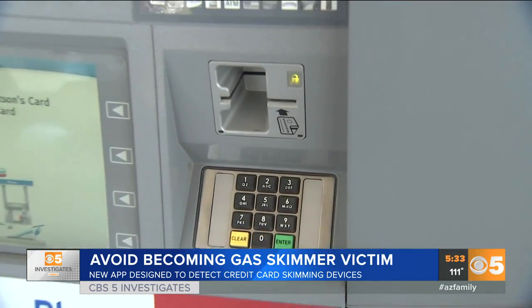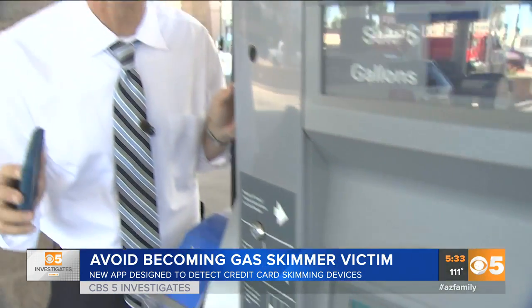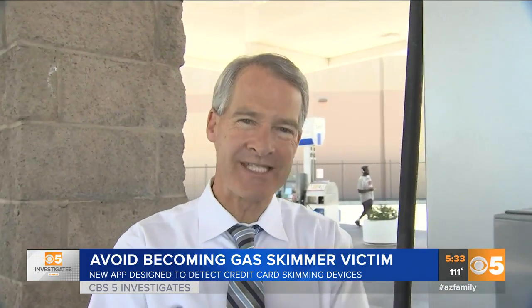Our tech expert tells us the app to detect credit card skimmers is not 100% guaranteed, so you still need to take other precautions. If the gas pump you're about to use looks like it's been tampered with, go fill up someplace else. Reporting in Phoenix, Jason Barry for Arizona's Family.